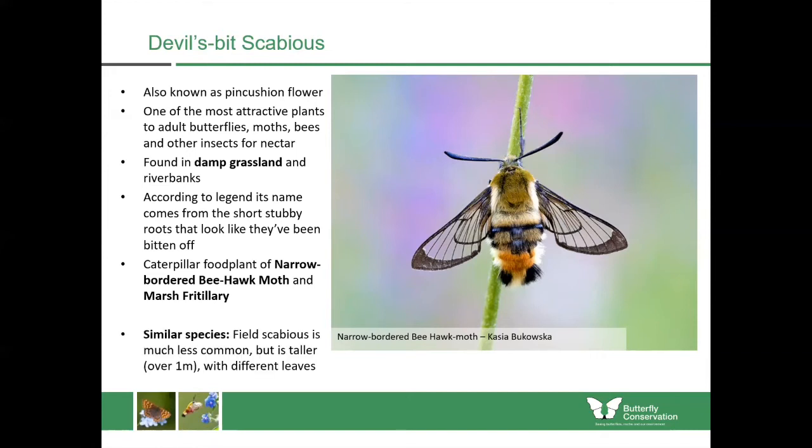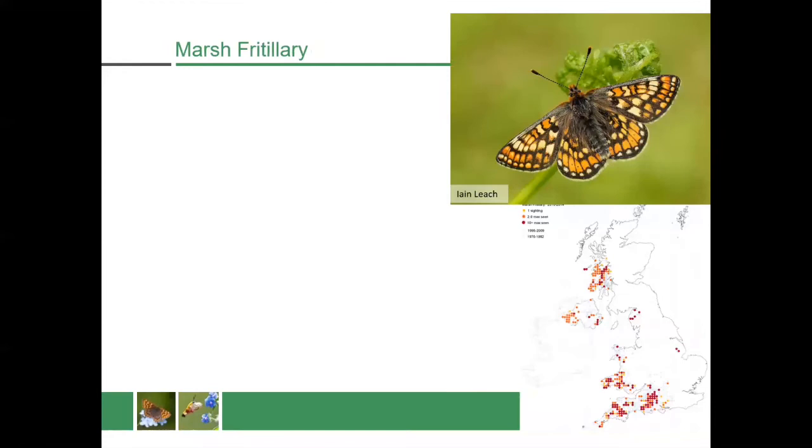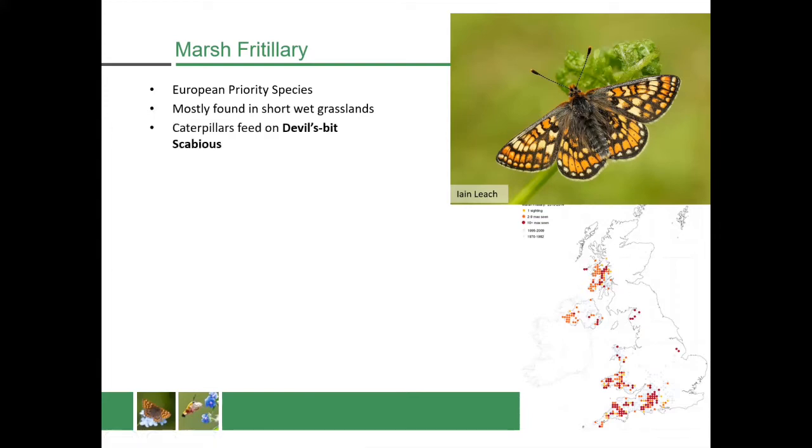Devil's bit scabious is also the caterpillar food plant for the marsh fritillary, which is a European priority species. It's a butterfly which has declined so greatly across Europe that some of its main strongholds now are in Great Britain and Ireland. In Scotland it's mostly found in the west of the country and in the islands, in short wet grasslands where the caterpillars feed upon devil's bit scabious.